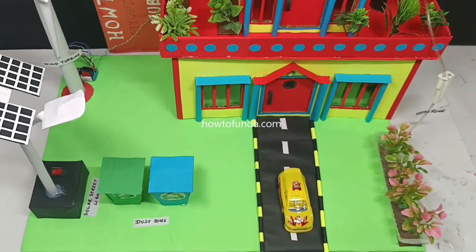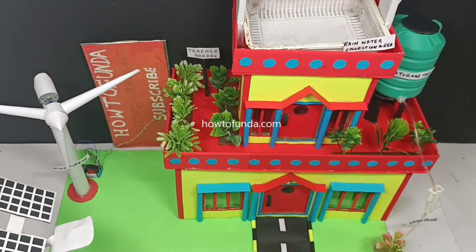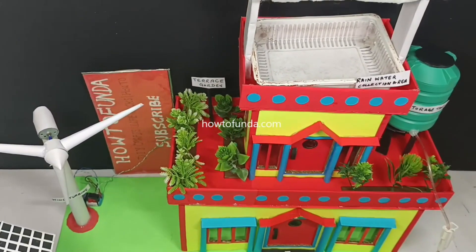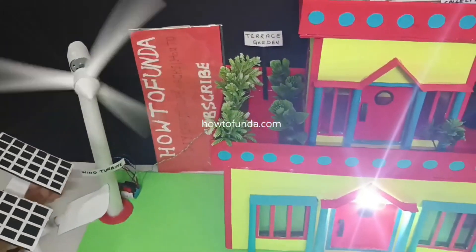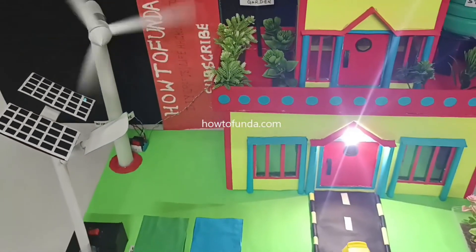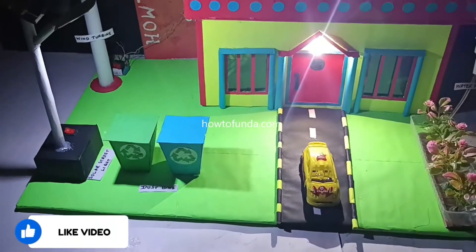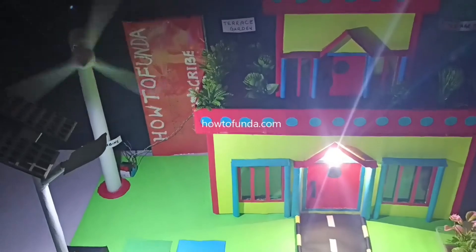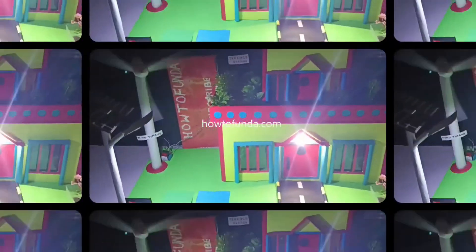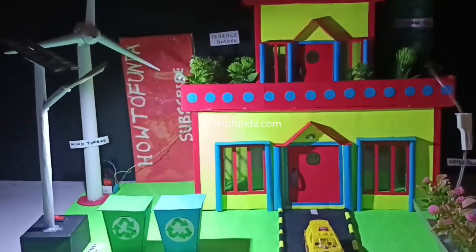The fourth element is solar street light, which we have also implemented in this eco friendly house. All our electricity needs are met either from the wind turbine or from solar. The solar panels absorb sunlight and convert that light energy into electricity. These are the four things we have implemented in our eco friendly house working model.